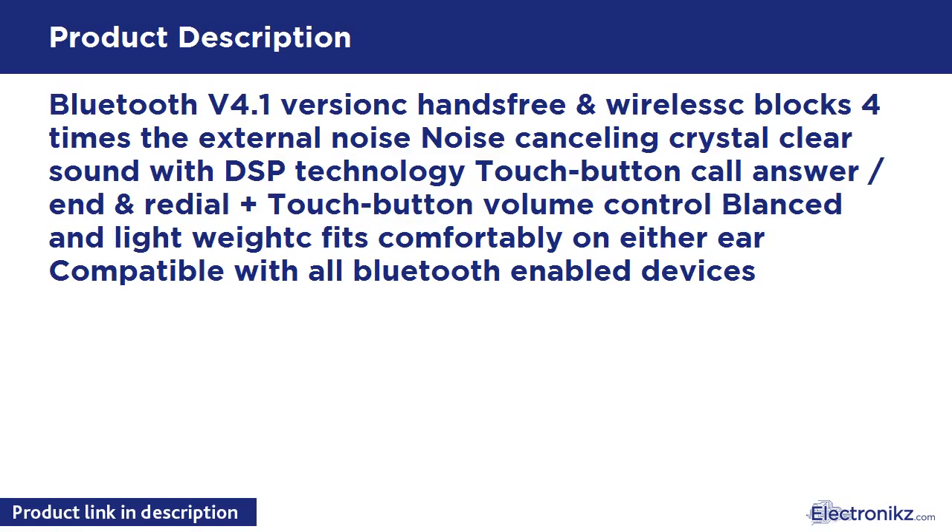Bluetooth v4.1, hands-free and wireless, blocks four times the external noise. Noise cancelling, crystal clear sound with DSP technology. Touch button call answer, end, and redial. Touch button volume control. Balanced and lightweight, fits comfortably on either ear. Compatible with all Bluetooth enabled devices.